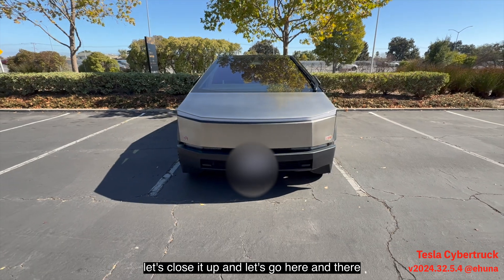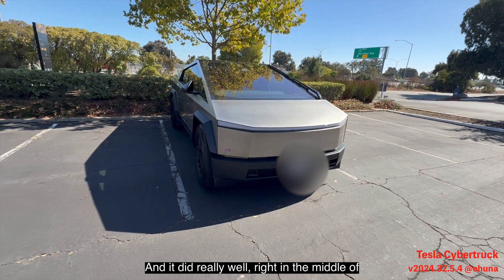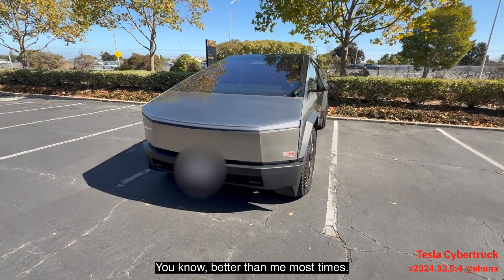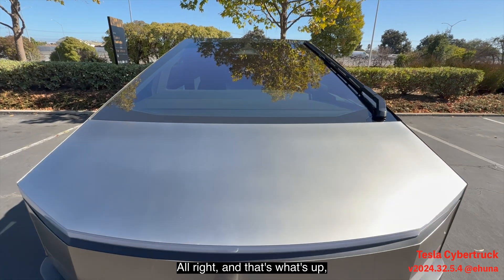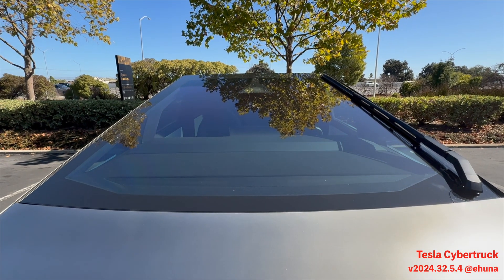Let's double-check how it parked — and it did really well, right in the middle of the white lines. Better than me most of the time! All right, that's what it's all about. Let's go, Tesla!